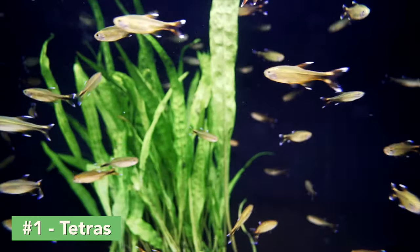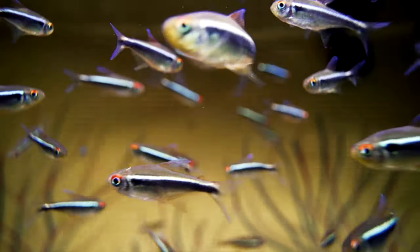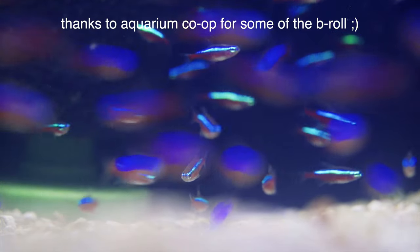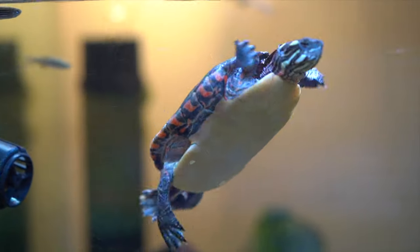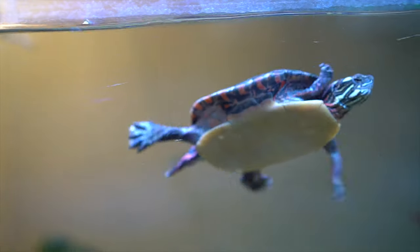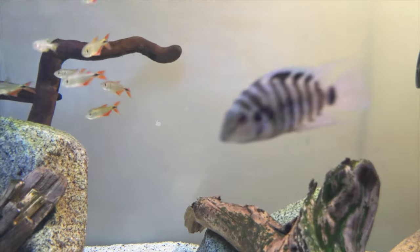Number one: tetras. These can be neon tetras, silver tip tetras, Buenos Aires tetras — essentially any tetra that's going to be small and fast and look good in a school. Tetras are often colorful and pretty active, and depending on the species you get, they can be pretty hardy. As a schooling fish, you're going to want to make sure you get at least five or six. The fun thing with tetras is that when you have them in a tank with a predator such as a turtle, they tend to school pretty tightly so they can have that safety in numbers, which can look really awesome in a tank.